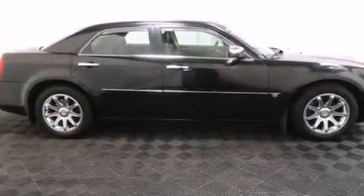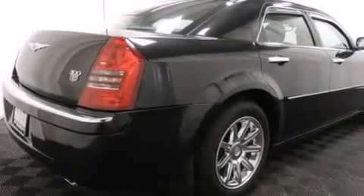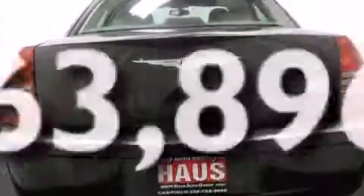Child seat safety anchors, rear seat child-proof door locks, a split folding rear seat, steering wheel mounted stereo controls. And this automobile has fewer than 64,000 miles on the odometer.